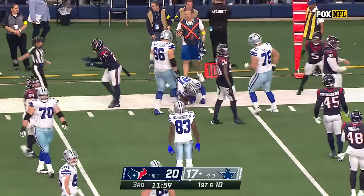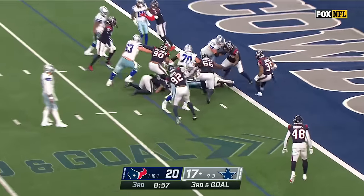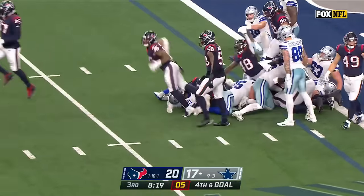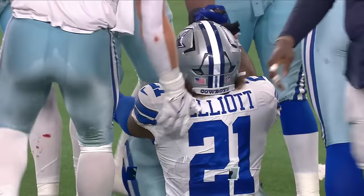Finally Petrie able to bring him down. It's Ezekiel Elliott tripped up short of the goal line. On fourth down, Ezekiel Elliott doesn't get in — the Texans stone the Cowboys. Wow, Dallas turned away.